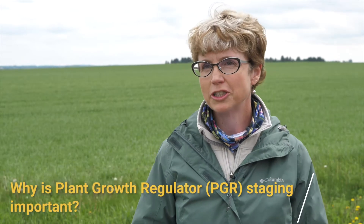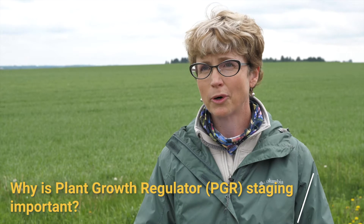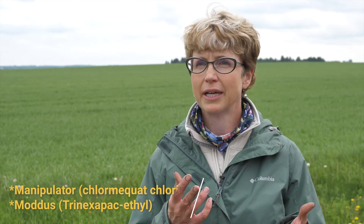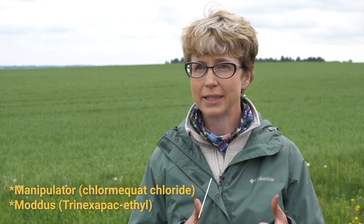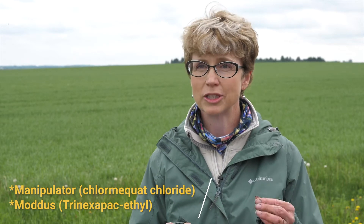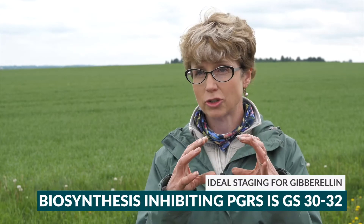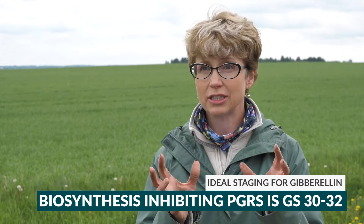We're going to talk about PGR staging today because it's really important for wheat and barley and for the products you're using. A product like Manipulator and Modus — they're gibberellin biosynthesis inhibitors. You want to inhibit that hormone in the plant because what that hormone does is it stretches the plant and makes it taller. So we want to prevent that hormone from stretching the plant, and we want to get it into the plant onto the leaves when that plant is just starting to stretch — that's growth stage 30 to 32.